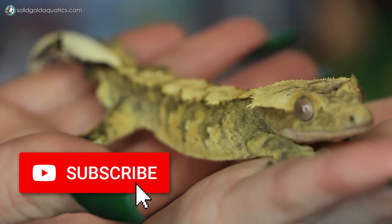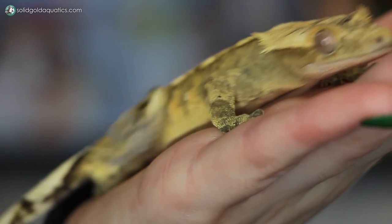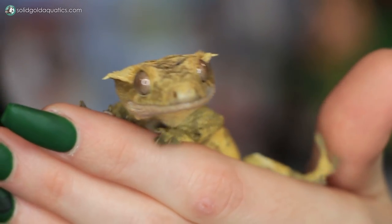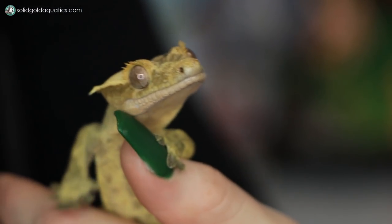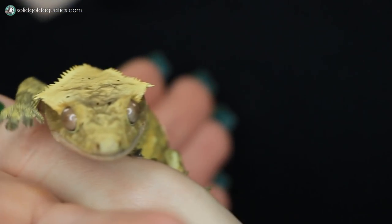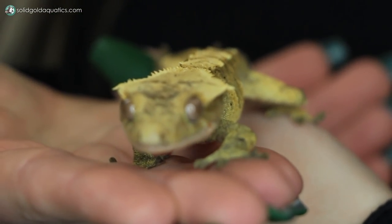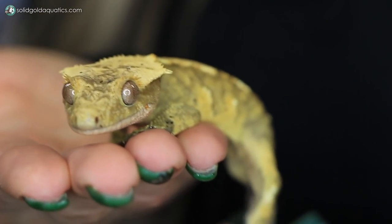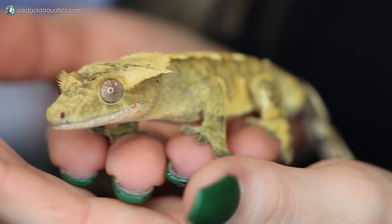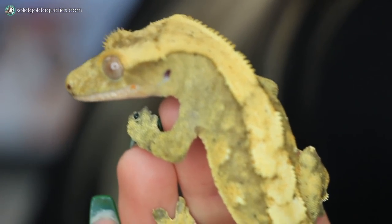Crested geckos are omnivorous, so they eat a variety of insects and fruit in the wild. As pets, most people feed their cresteds a commercially prepared paste food like Repashy or Pangea. They also offer live insects like crickets a couple of times a week. Young cresteds that have the option to feed on insects at least a couple times a week in addition to their paste diet do tend to grow better. So Simba gets a few crickets let loose in his enclosure regularly so he can hunt them down while he's awake at night. He tends to sleep in the same spot hidden in the leaves up against the background of his enclosure all day long, and you'd almost never know it, but at night he is very active. I'm a night owl so I spend a lot of late nights out here in the animal room, and whenever I look into Simba's enclosure he's always in a different spot — very sneaky and secretive.